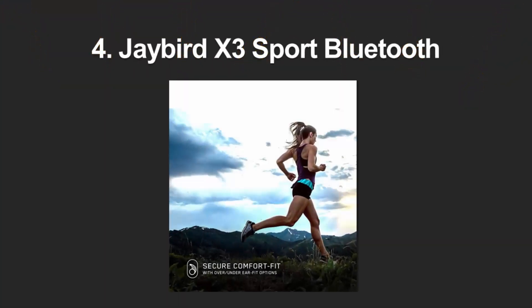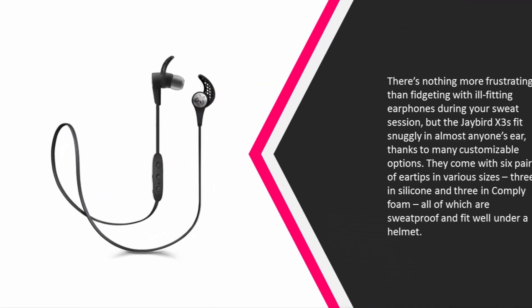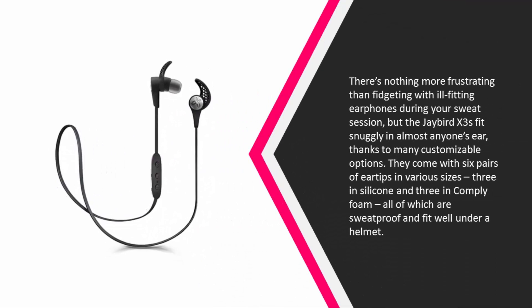At number four, there's nothing more frustrating than fidgeting with ill-fitting earphones during your sweat session, but the Jaybird X3s fit snugly in almost anyone's ear thanks to many customizable options. They come with six pairs of ear tips in various sizes — three in silicone and three in comply foam — all of which are sweat-proof and fit well under a helmet.